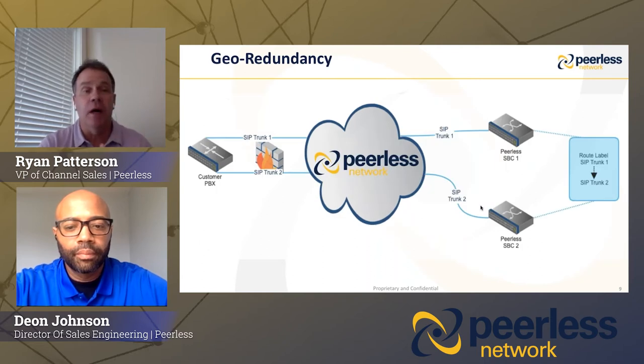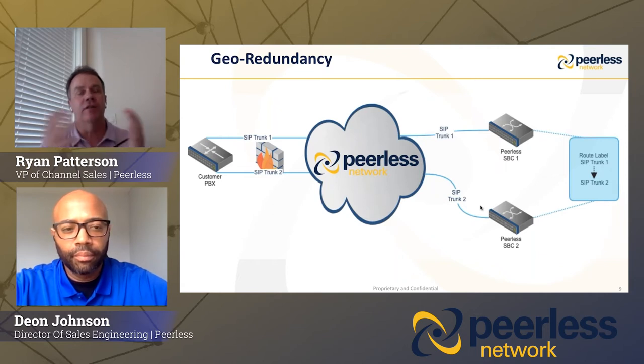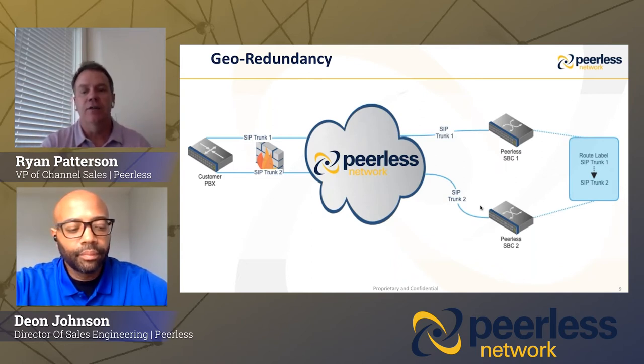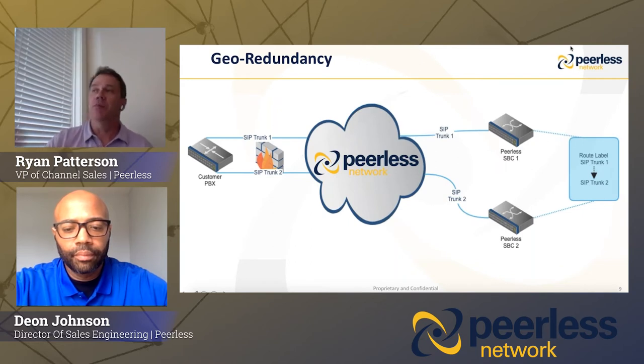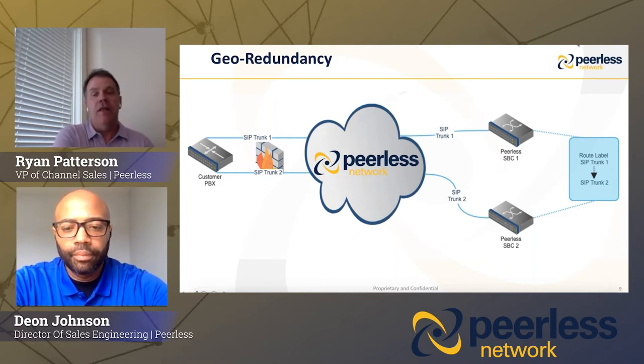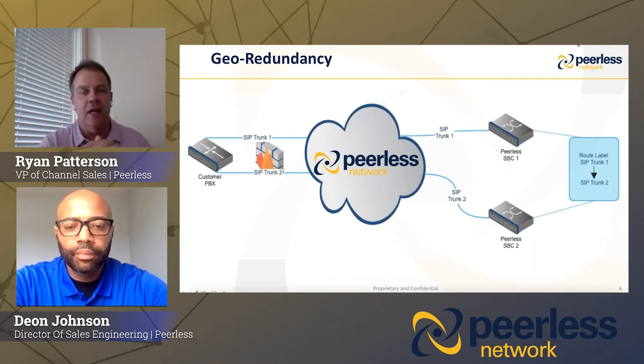As far as geo-redundancy, this is a new product to the Peerless portal that we're very excited about. We have hundreds of SBCs throughout the country. For someone with a more mission-critical application, geo-redundancy is a great fit. If we have a primary path at their PBX and then a secondary, you can provision one path out of one Peerless SBC and a second path out of a completely different SBC located somewhere else in the country. We can establish route labels so that if a primary path fails, there's a secondary route that immediately fails over to ensure the customer never experiences downtime.